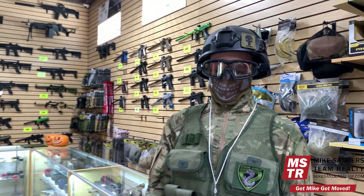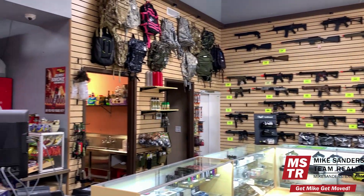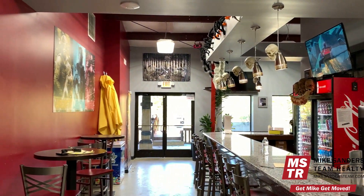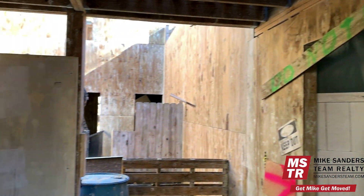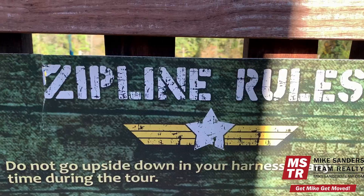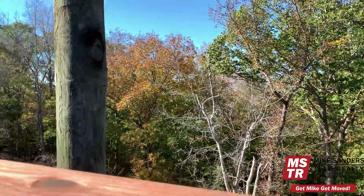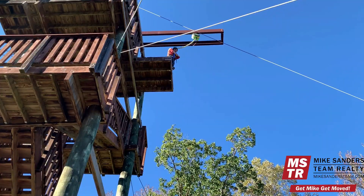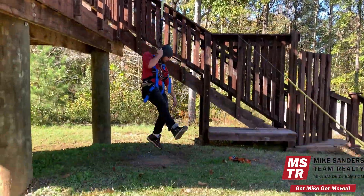Extreme Park Adventures even has its own pro shop — a full-service retail store with paintball and airsoft equipment, accessories, clothing, and memorabilia. They also have seasonal events including a Halloween haunted house and corporate events. If you're not too afraid of heights, you can enjoy the 60-foot tall zip line where you can reach speeds of up to 35 miles per hour. And if you've ever wondered what it would be like to skydive, you can try their drop tower from 60 feet up.